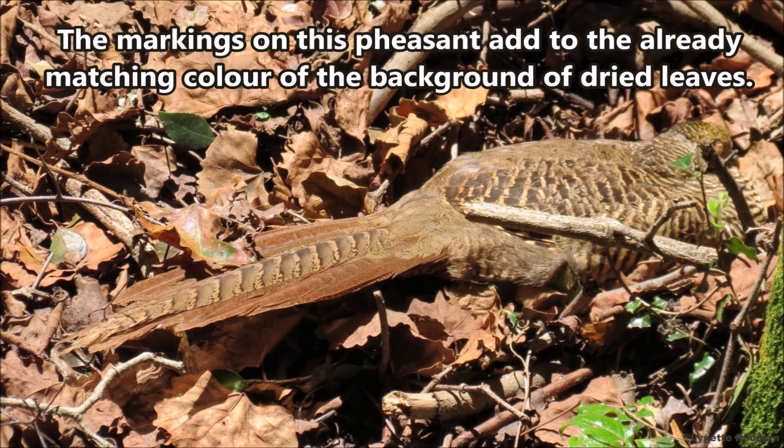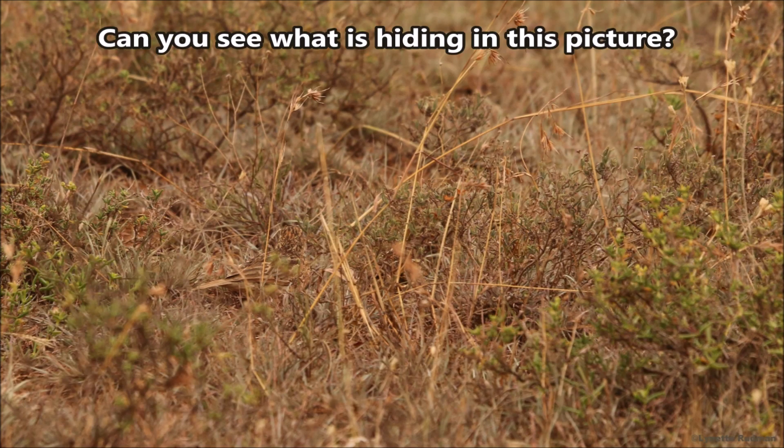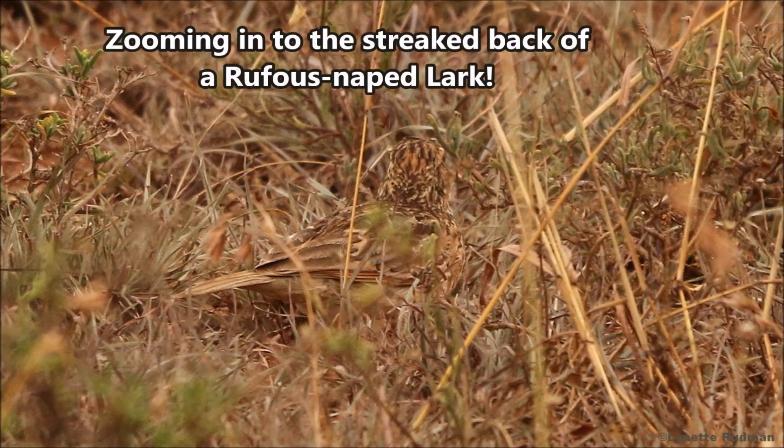The markings on this pheasant add to the already matching color of the background of dried leaves. Can you see what is hiding in this picture? Zooming in to the streaked back of a rufous-naped lark.